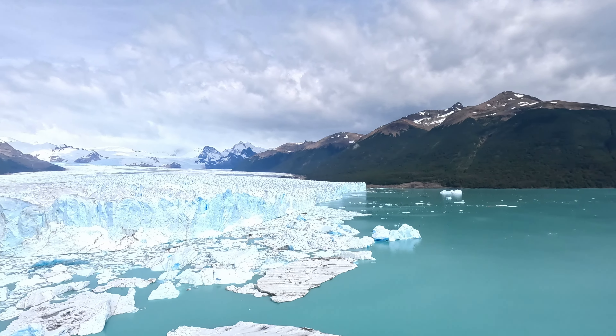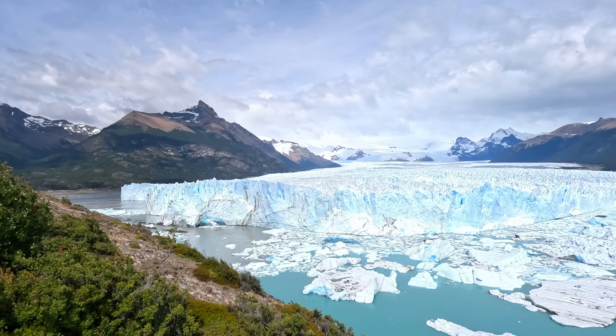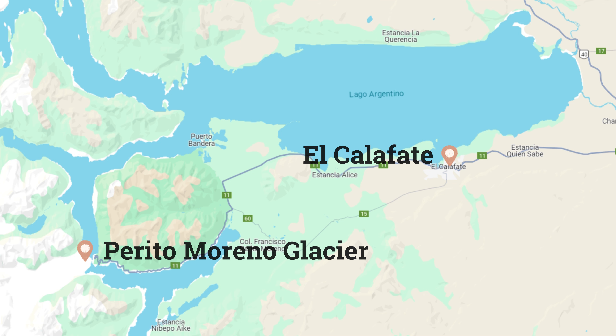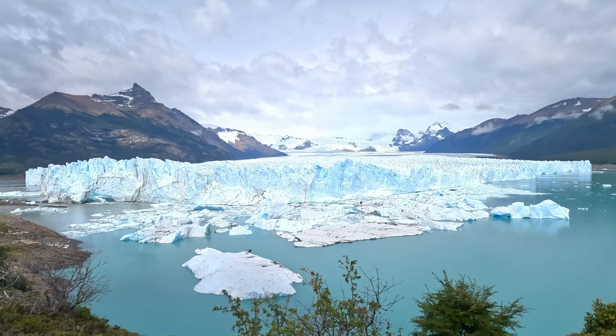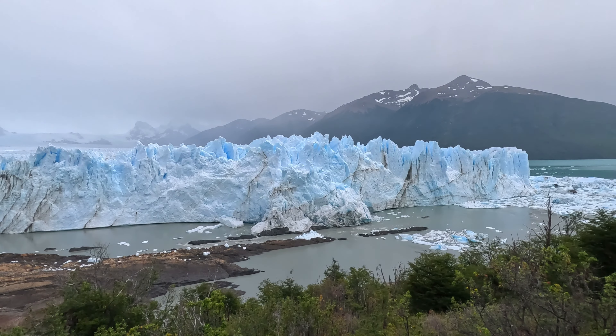The Perito Moreno Glacier is located about 78 kilometers from El Calafate in Argentina, inside Los Glaciares National Park. The size and beauty of this glacier is unbelievable — it is 250 square kilometers in size, 30 kilometers long, and 179 meters thick.